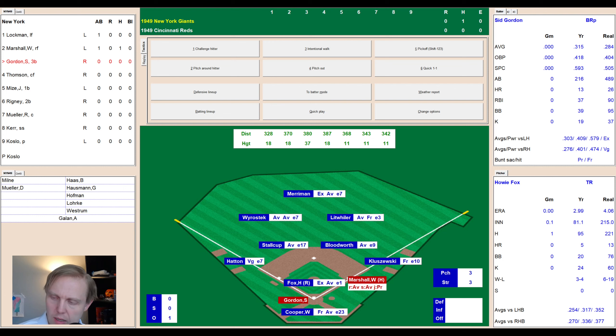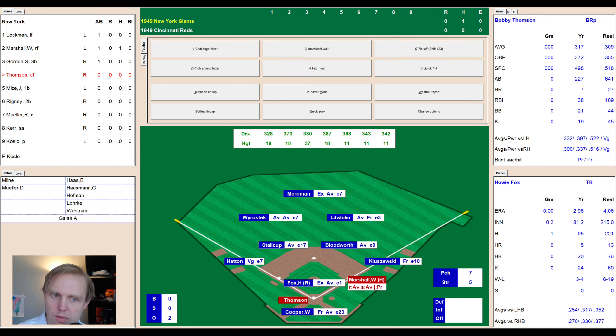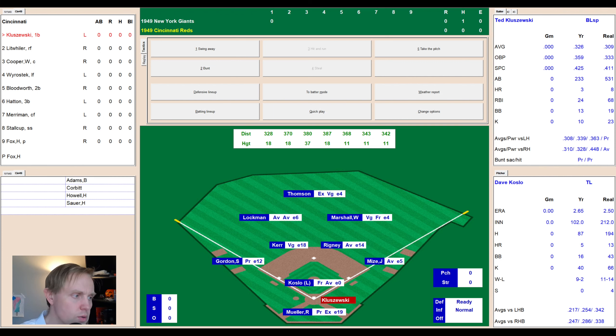Sid Gordon comes up hitting .315. Pitcher Howie Fox has given up a hit today — 2.99 ERA, 3-4 record, walked 20, struck out 24. Like every pitcher in 1949, he has a hard time with control. There's a ball outside to Gordon, then 2-0, fouled away to 2-1, and that's hit to left. Wierostek makes the catch for out number two. That brings up Bobby Thompson, who has 7 home runs and a .498 slugging percentage hitting .317. There's a high bounder — Bloodworth fields it and flips to Kluzewski at the bag for the out.